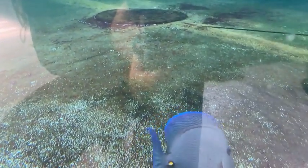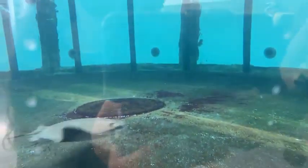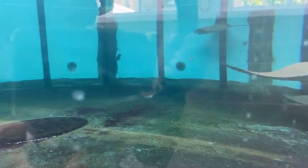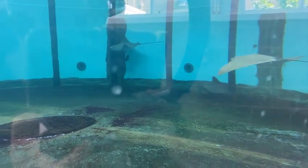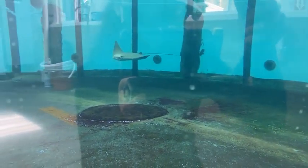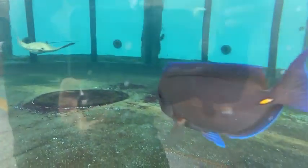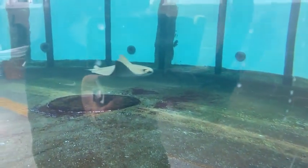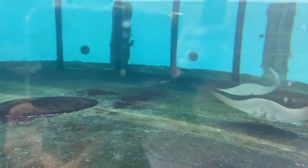They also have really strong teeth because some of what they eat is things like clams or hard-shelled crabs. Their teeth are actually formed into little plates and they're super hard. So once they find an animal and have it in their mouth, they crush it up into chunks, bits, and sometimes powder, and then they just slurp it all up.